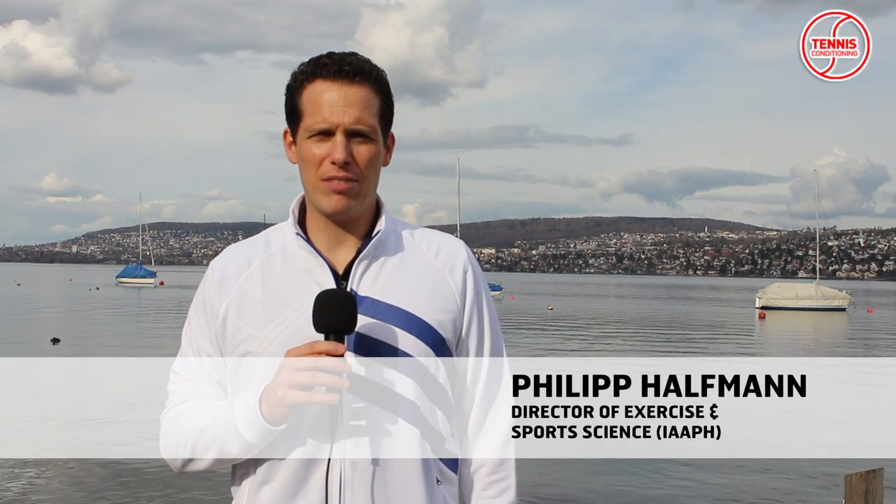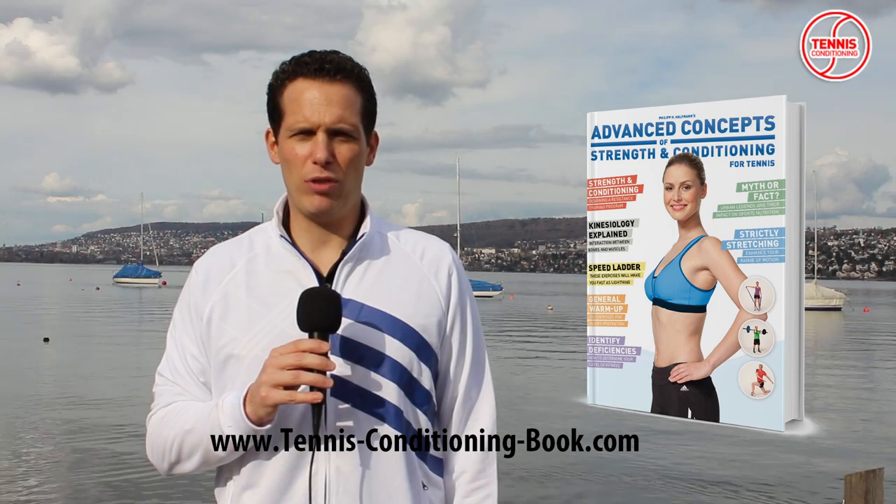Hello and welcome. My name is Philipp Halfmann and I am the director of exercise and sports science at the IAAPH. I am also the author of Advanced Concepts of Strength and Conditioning for Tennis.